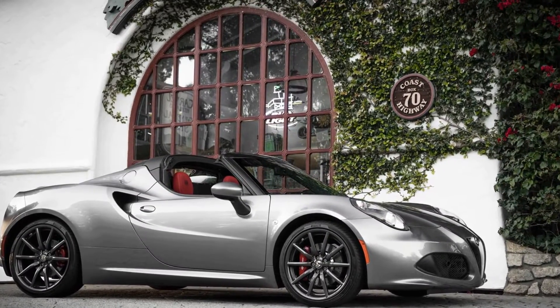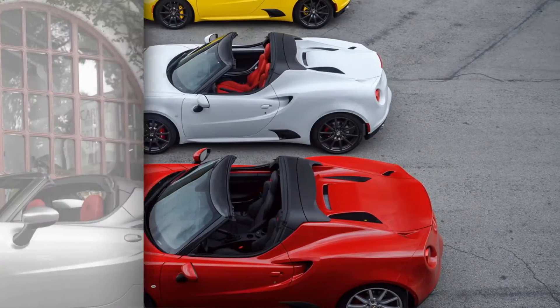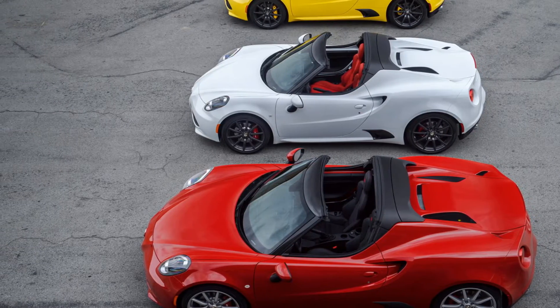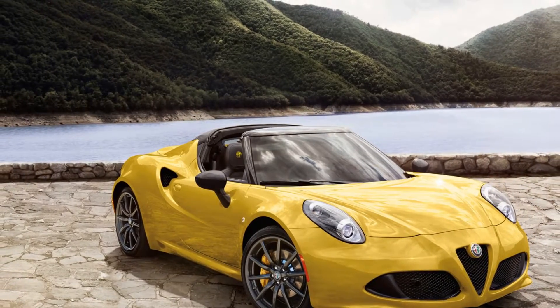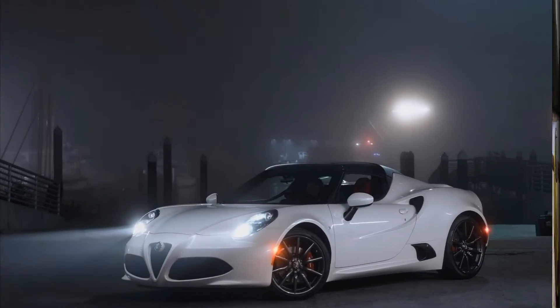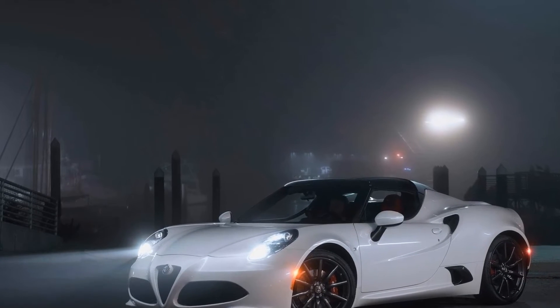The 2018 Alfa Romeo 4C, offered as a roadster or semi-convertible called Spider, is a downsized supercar in more ways than one. It is smaller than Ferraris and Lamborghinis, and in terms of price it comes in well underneath those cars. Third, it underscores the lightweight nature, thanks to a carbon-fiber tub and a turbo-4.